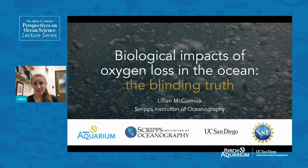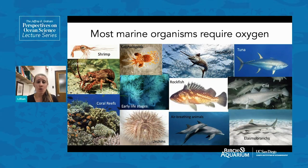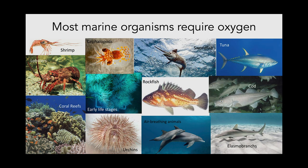Thank you so much for inviting me. I'm really excited to speak to everybody about deoxygenation. We need oxygen in the marine environment for the same reason we need it on land — to support the wide range of organisms and animals on earth. Most marine organisms require oxygen, ranging from crustaceans like shrimp and lobsters to invertebrates like cephalopods, squid, octopus, cuttlefish, and a wide variety of fish like swordfish and tuna, as well as other vertebrates and marine invertebrates.